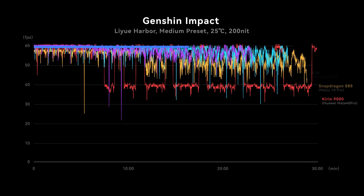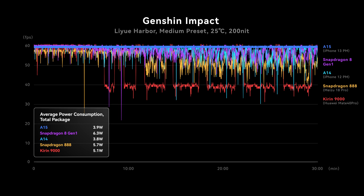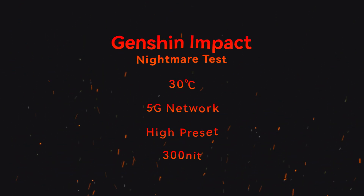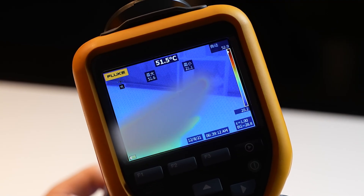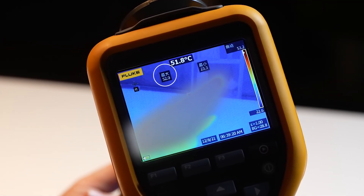6.3W is not a small number for a smartphone, and the highest temperature reached 48 degrees Celsius. On the normal pressure test with lower settings, we got a stable 60 FPS for about 6 minutes before throttling, with an average of 57 FPS over 30 minutes — a lot better than the 888, though power consumption is about the same. In the nightmare test — using a 5G connection in a super hot environment — we got an average of 48 FPS with the game staying stable. The Snapdragon 8 Gen 1 actually performs better than all other platforms in this extreme test, but temperatures climbed to 53 degrees Celsius, hot enough to burn your skin.